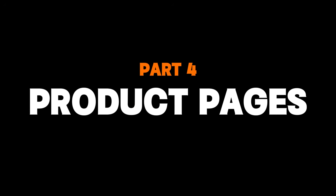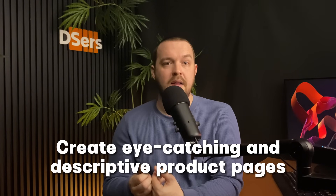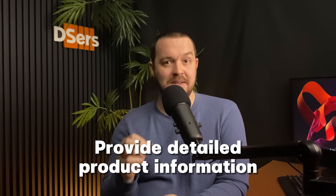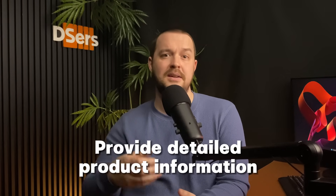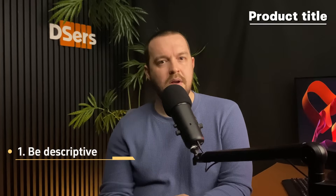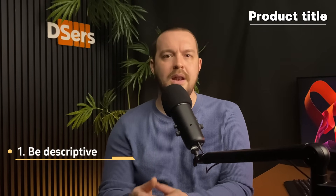Now let's talk about how you can create great product pages. It's very important to create eye-catching and descriptive product pages, as they serve as the first point of contact between your customers and the product you're selling. A well-designed and informative product page creates a positive first impression, which can significantly impact purchasing decisions. First things first — on the product page is the product title. It needs to be descriptive. Ensure that your product titles accurately describe what the product is, including important details such as brand name, product type, color, size, material, or any other relevant attributes.